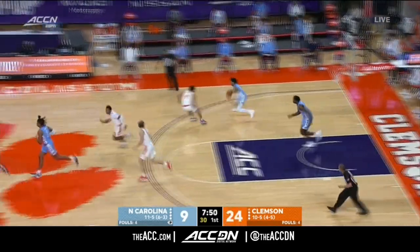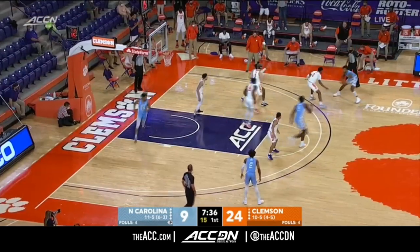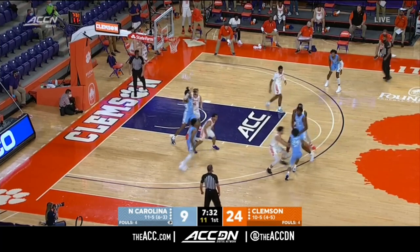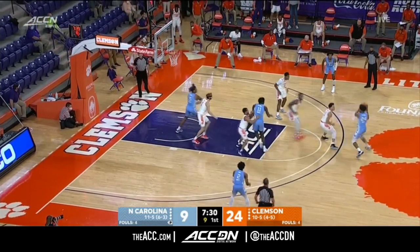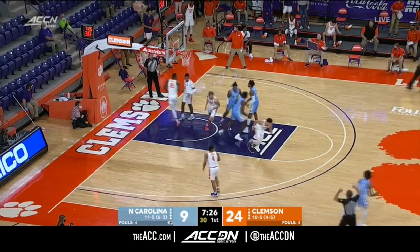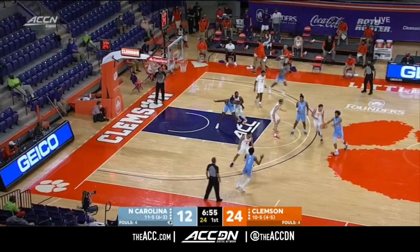Clyde Trapp just put him in the spin cycle. Over the past four or five games, this hasn't been the same team. They haven't played with the same confidence, the same swagger. This year with COVID and the postponements and all that, games being canceled — Clemson comes back quickly.